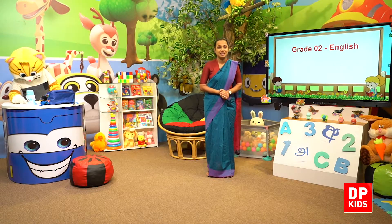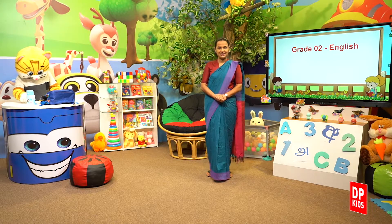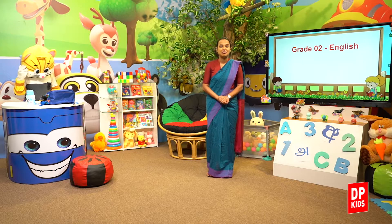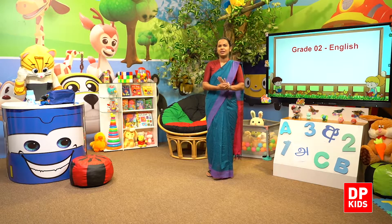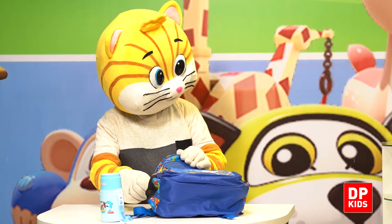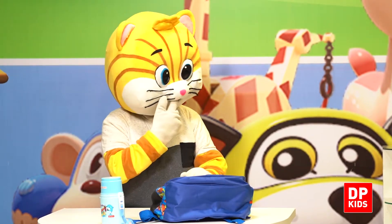Welcome to DPKids Great Toe English Lessons. We are in the progress of learning numbers. So let's see what's number. Kitty is ready. Kitty.